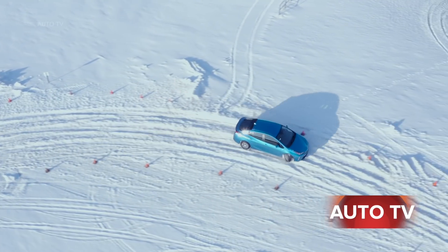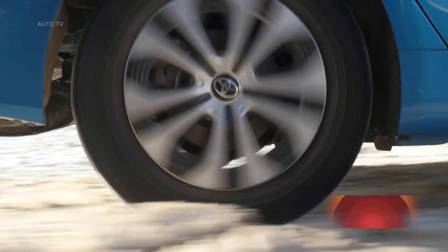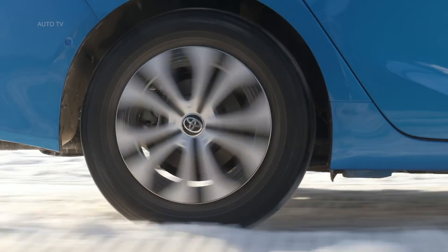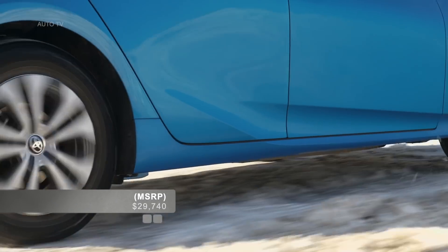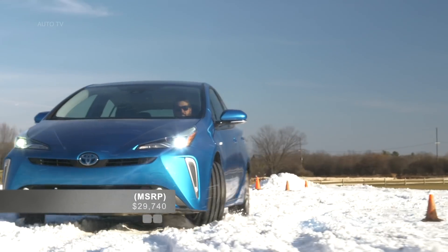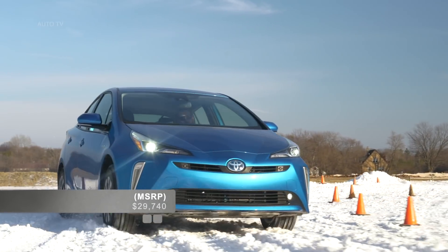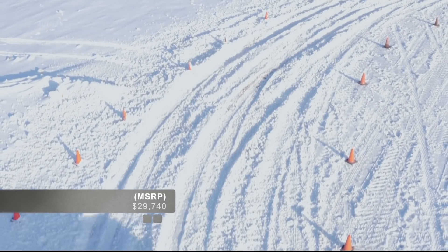Ultra efficient fuel economy is a hallmark of the Toyota Prius, and the next gen 2019 Toyota Prius will fit the bill with a 1.8 liter Atkinson cycle four-cylinder engine under the hood that pairs with dual high-torque electric motors and a continuously variable transmission.